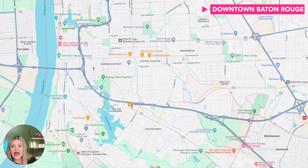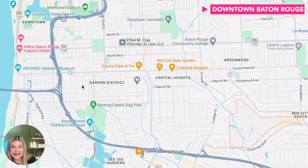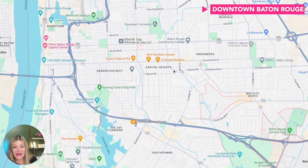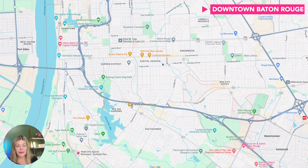A little further east you have the Garden District, which is pretty popular as well. The Capitol Heights area is really popular too — a lot of people whose kids go to private schools like Catholic High and St. Joseph's choose that area to be close to those schools.